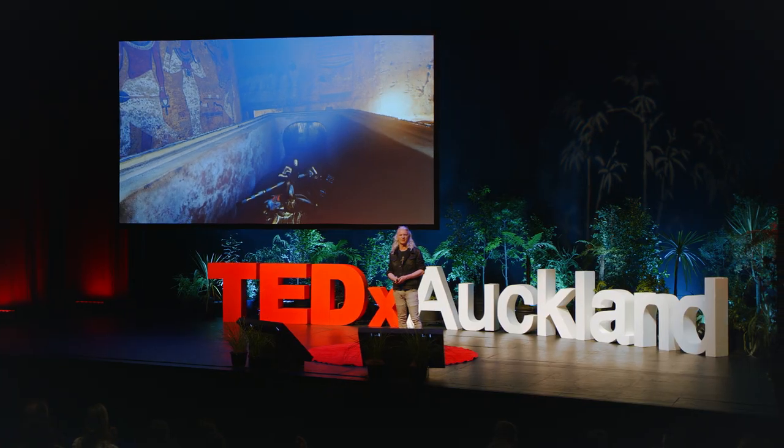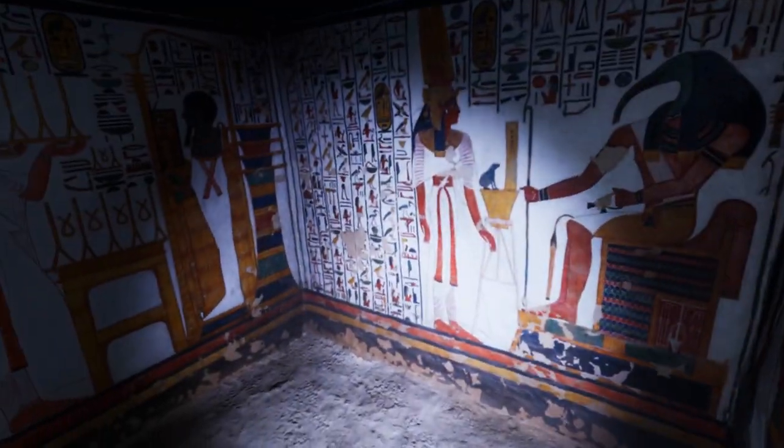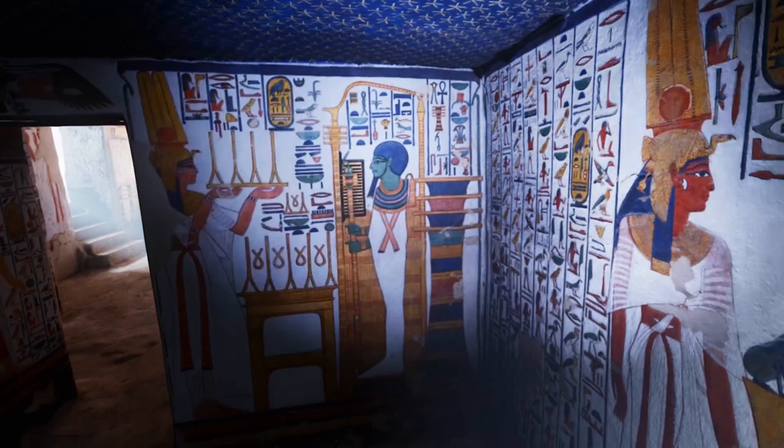R&D is really our big thing here. We're constantly trying to make ourselves obsolete. Locations we have done: Nefertari, Queen Nefertari in the Valley of the Queens, Tutankhamun, King Tut — that was fun.